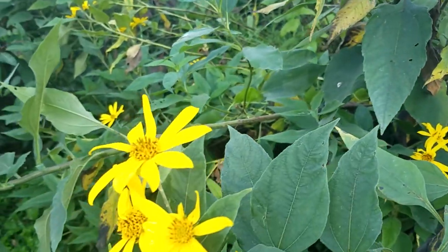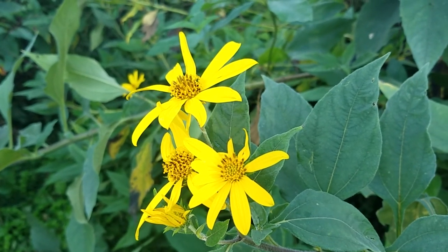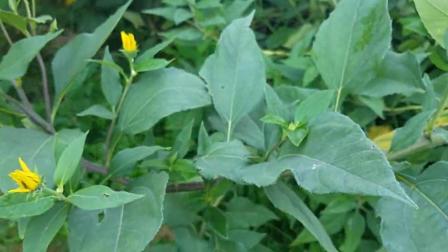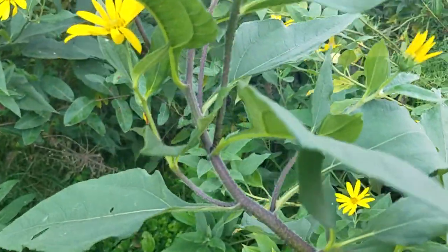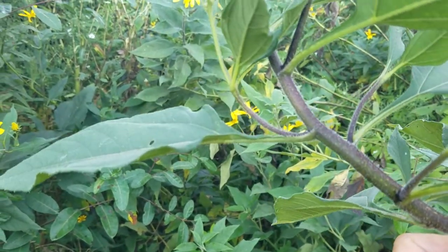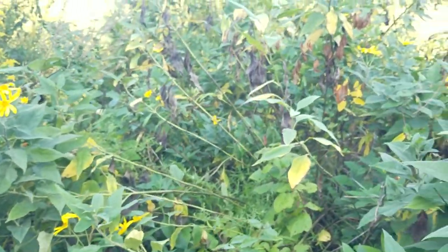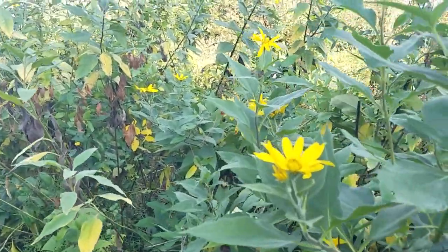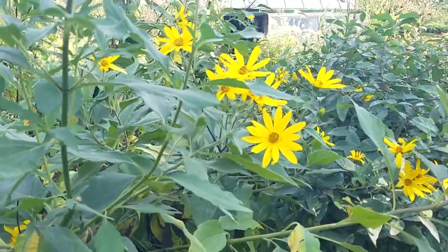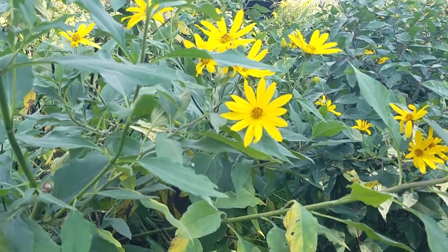They do want sun, so we have some in part shade — always experiment, it just depends on the site. They're very stout-stemmed — let's see if we can get in here — purpley and hairy. Gorgeous. They smell like chocolate, provide food for all kinds of insects, and then later as they set seed, for birds. They also provide food for humans and mammals. Really, what's not to love?